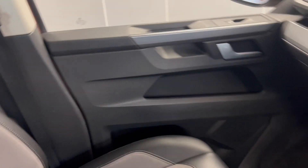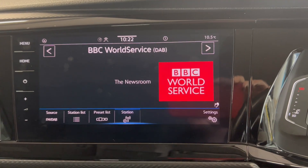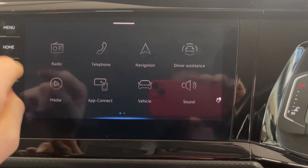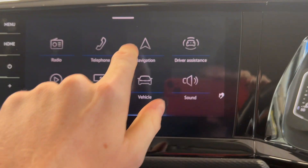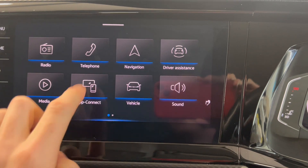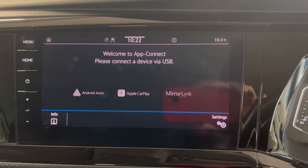You've got the same half leather half storm grey cloth interior. On to the infotainment system, you've got options such as FM and DAB radio. You do also have Bluetooth connection for your phone, music and calls, which you can also access on the screen. You've got the Discover navigation system built in, which is always a handy feature to have, as well as app connect. Depending on what type of smartphone you have, you can connect via Android Auto or Apple CarPlay.